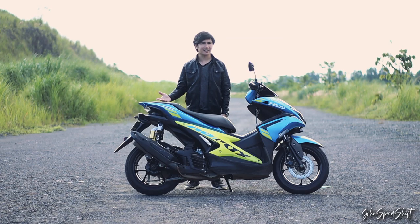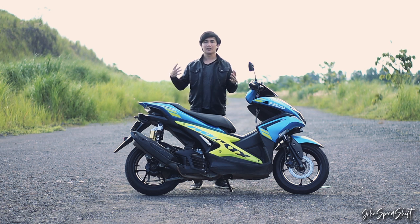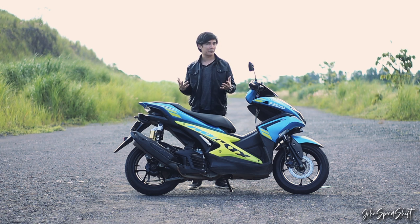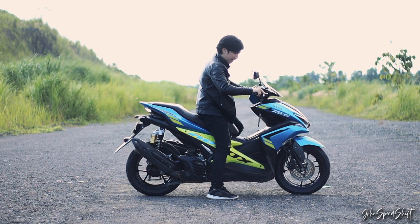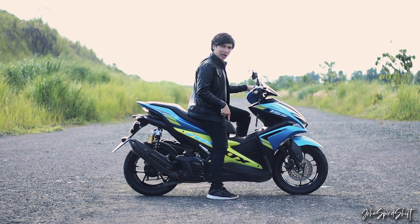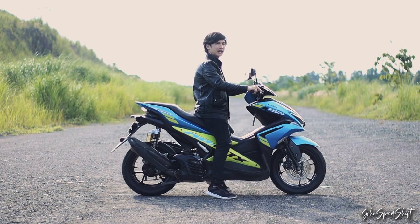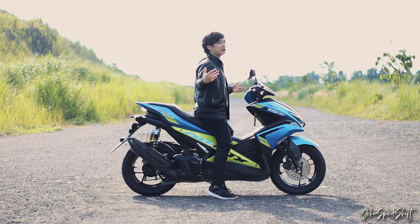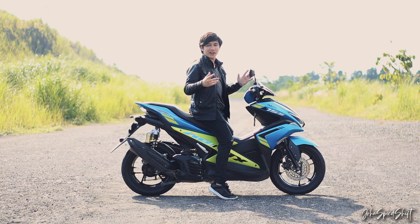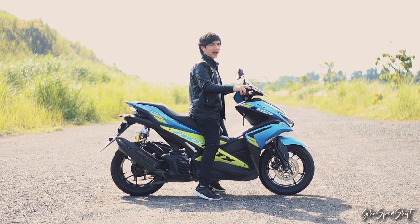Talking about ergonomics and seat height — many people worry the Aerox is too big and the seat is too high. I'm about 5'2" and a half in height. With my left foot on the motorcycle and right foot on the ground, I'm pretty much flat-footed. Even with both feet on the ground, it's manageable. For short people like me, you don't have to worry — the bike is very light, so even if you're a bit shorter it won't be a problem.